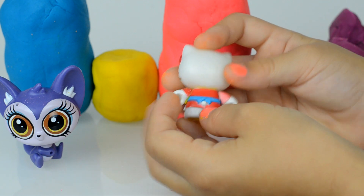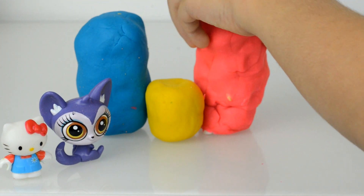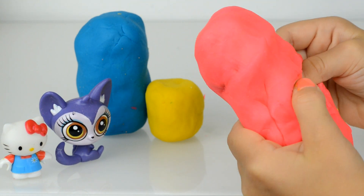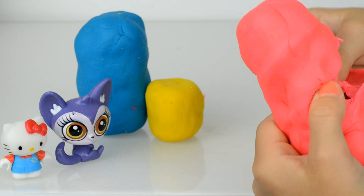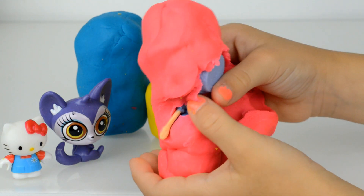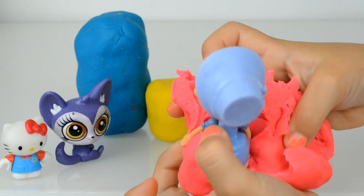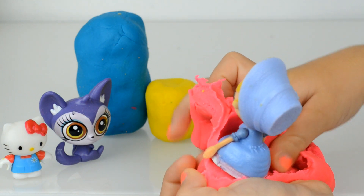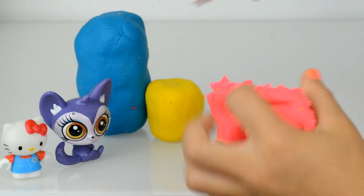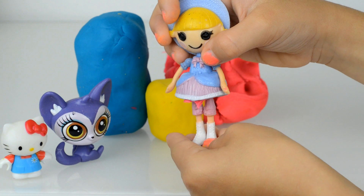Well, stand here close. The next surprise egg is the red one and I think somebody very tall is inside. I see the hand — maybe this is a doll. Do you know? I think this is a Lalaloopsie. Oh yes, this is a very pretty Lalaloopsie in a blue dress!